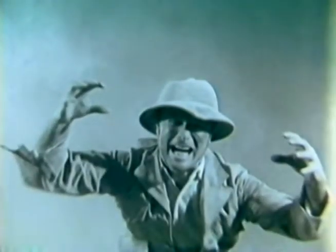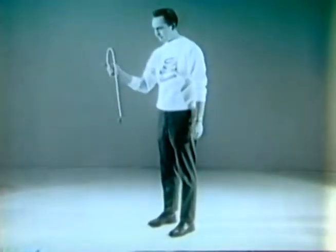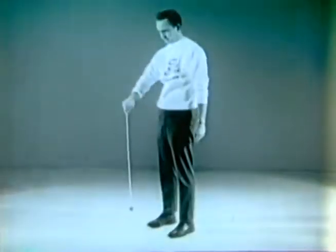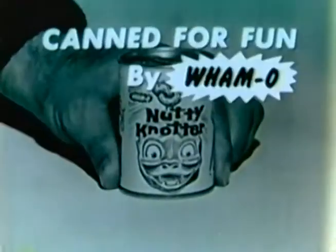Anyone can tie a knot in a Nutty Knotter. To tie a nutty knot, just extend the index finger, pull up the cord, roll the palm up, strike the cord with the index finger — and the magic Nutty Knotter knot forms. Once you learn, never again use the finger and begin to do tricks, like the behind-the-back and the amazing knot-the-head. Double your fun with two Nutty Knotters — do the double nutty knotter, the single-hand double nutty knotter, and the wing ding. Then have contests to see who can tie the most knots. Hurry, be the first to get a Nutty Knotter — less than a dollar wherever toys are sold. Nutty Knotter is canned for fun by Wham-O.